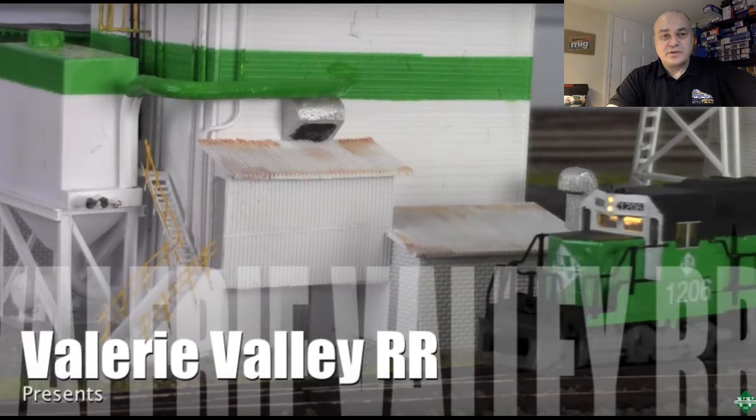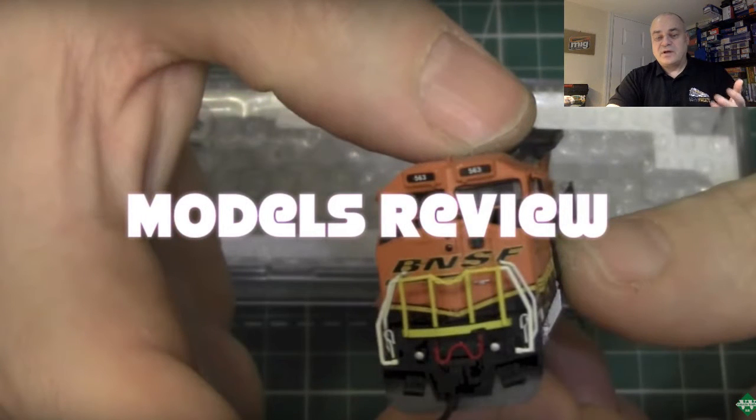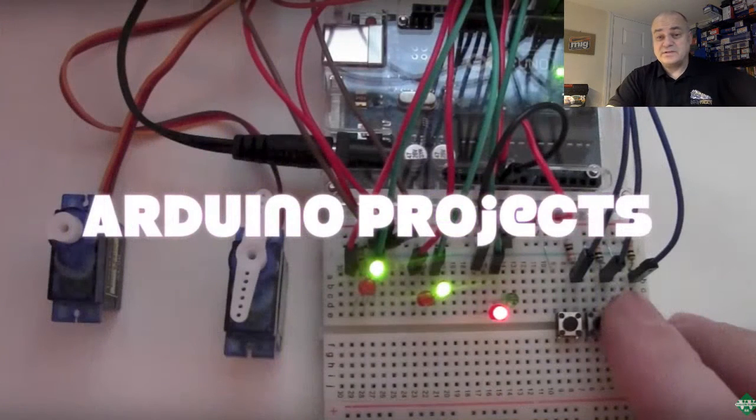So what the guy is doing — a lot of different stuff. We're just going through the slideshow right now. He's doing model reviews, and he just built his own railroad and buildings from scratch — a lot of buildings. He's showing building scenery at a very high standard.